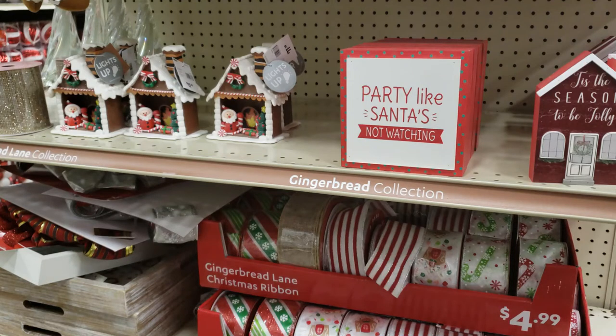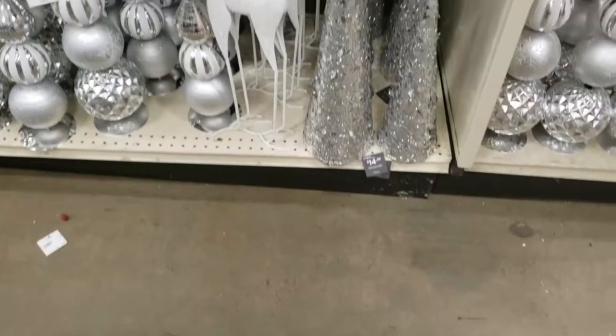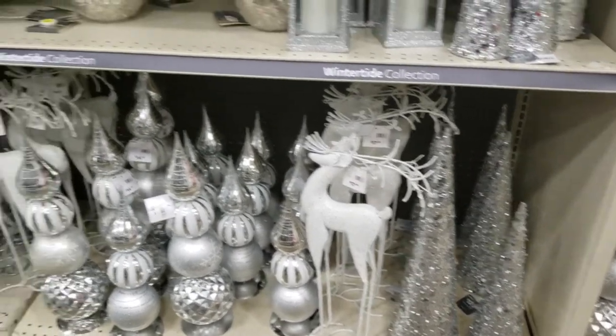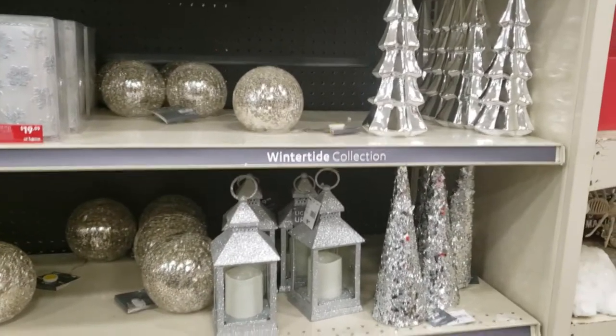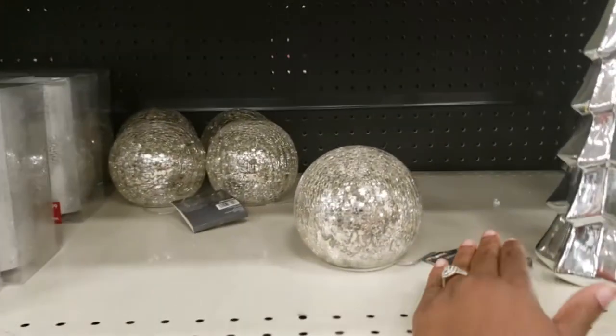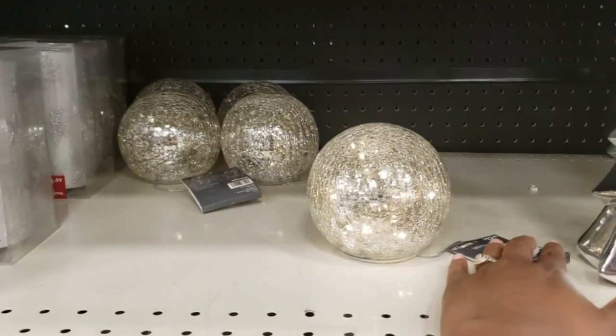This is the Winter Tie collection. This is the glam, sparkle, glitter, light-up collection — the glam, glam collection.